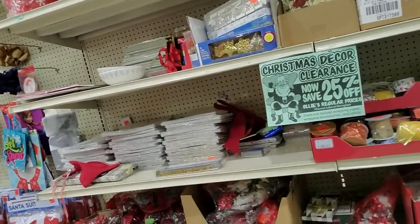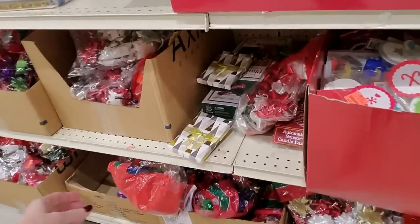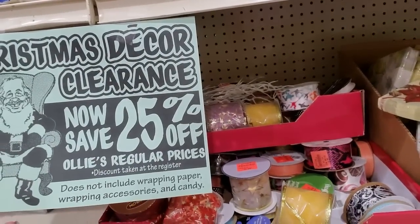Hey, it's good to see you. We are back in Ollie's. I came here just to look around at some stuff, but I thought it would be fun just to look at some of the decorations and the Christmas stuff they have in here. Now it's all kind of mixed up — it's picked over pretty well, but you can find some pretty stuff in here. Like look at this little gift box. That's pretty. The good thing is it's all 25% off the regular price.